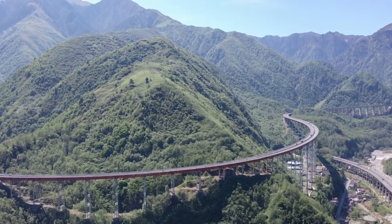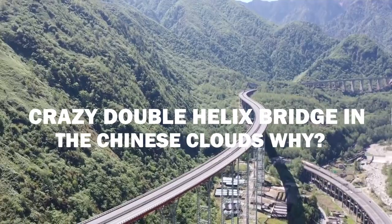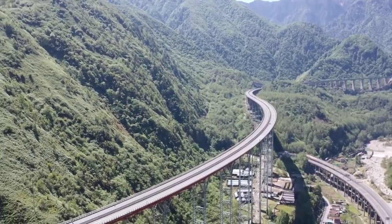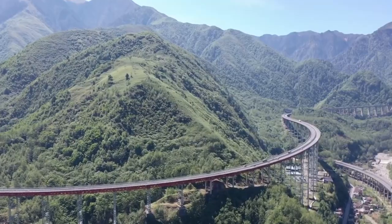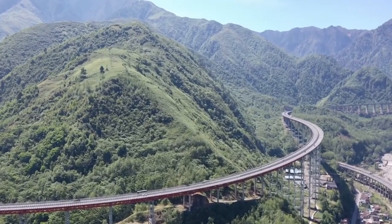Why would the Chinese build a crazy double helix bridge in the clouds? Couldn't they just make a straight one? Are they show-offs? Well, actually, they have an excellent reason for doing what they do. Today, we're going to be exploring the Gan Heisei Bridge's fantastic design and the technology behind it.